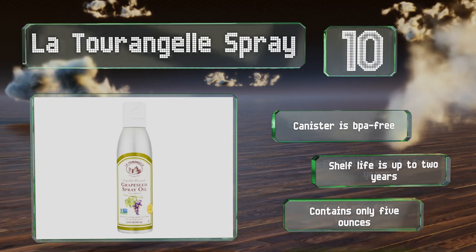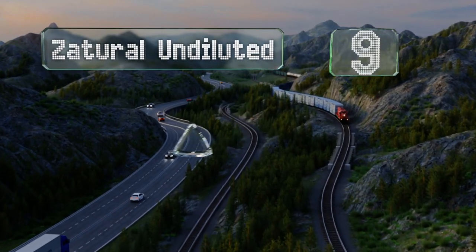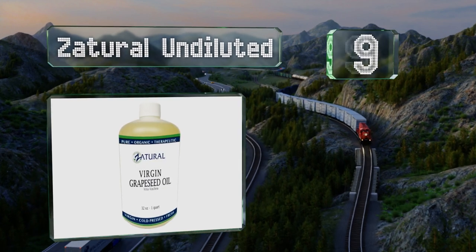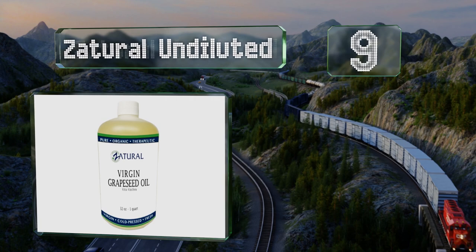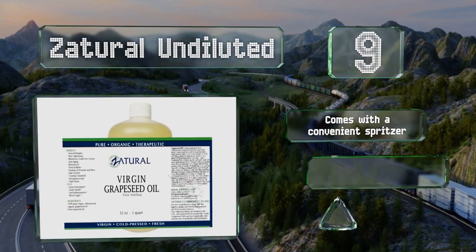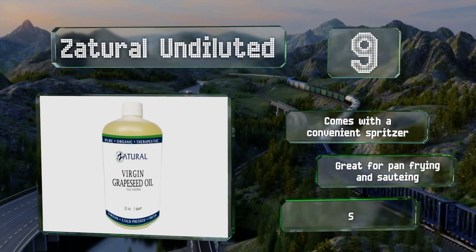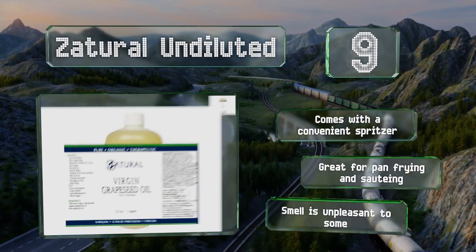At number 9, Zatural undiluted is produced via cold pressing, as opposed to the chemical extraction techniques that some manufacturers employ, making it less prone to impurities. If you keep it stored in the refrigerator it'll stay good for years. It comes with a convenient spritzer and is great for pan frying and sautéing, but the smell is unpleasant to some.